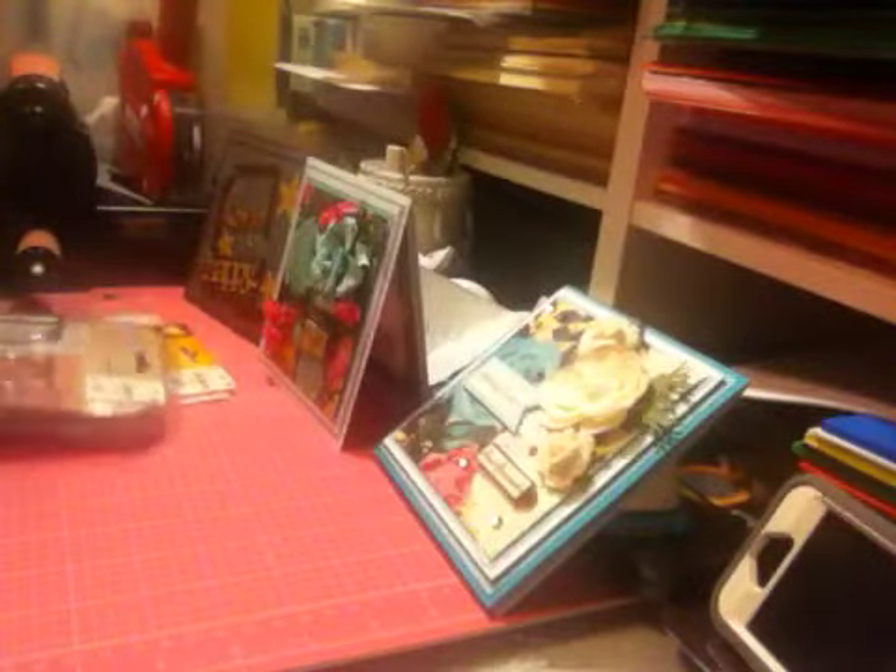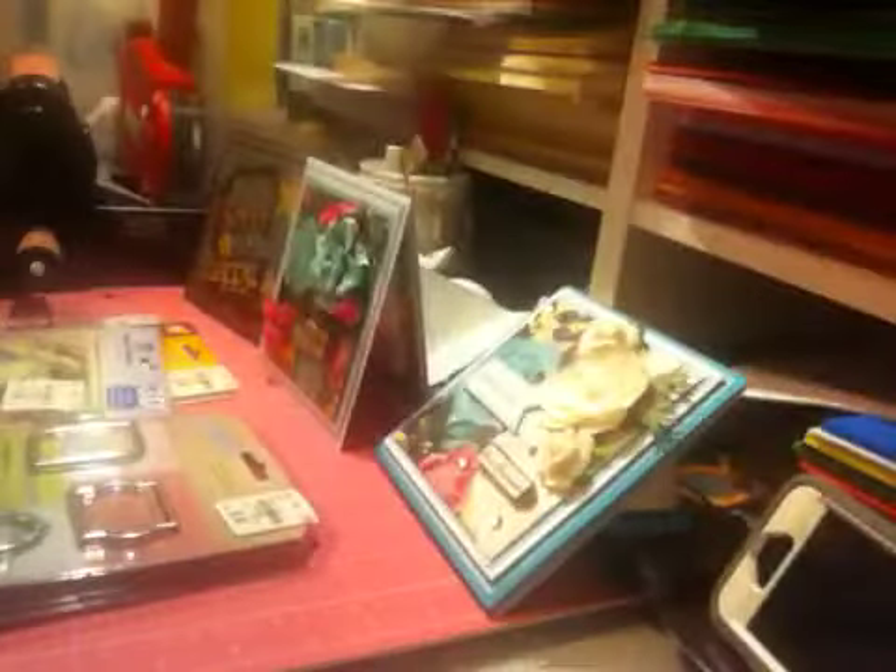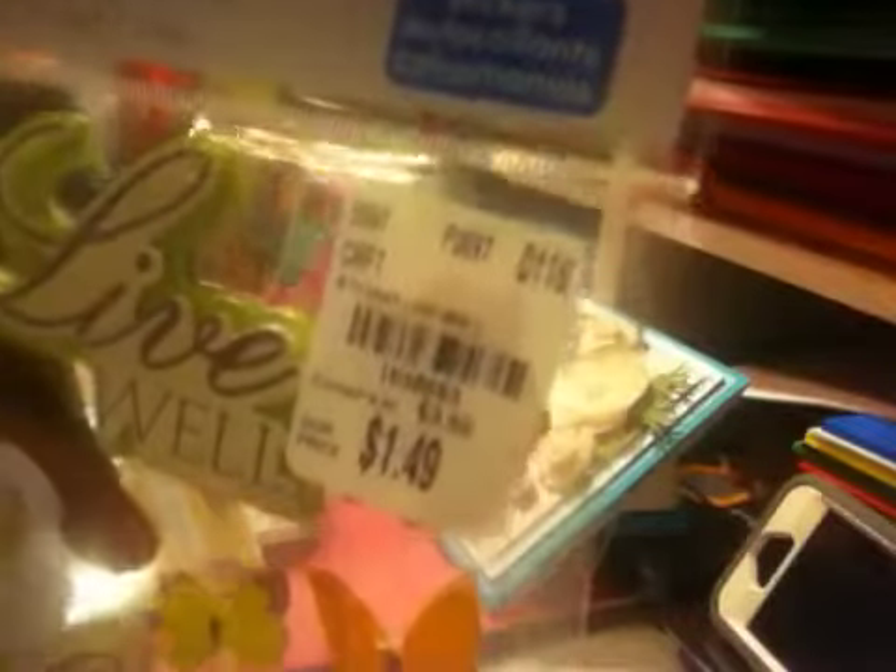Then I went to Tuesday Morning. I bought this Hello Pastel by Prima — it's been there for a while and they were $1.49. Prima again — Vintage Trinkets — and you get these cool little pieces with little words inside: Enjoy the Little Things, Always, Memories. And then there was another one for $1.49 — Live Well, Laugh Often, Love Much. I also got some rub-ons with fish for $0.49.